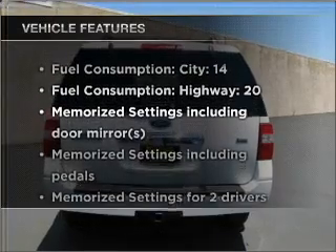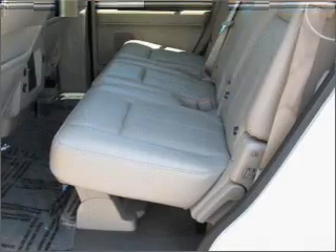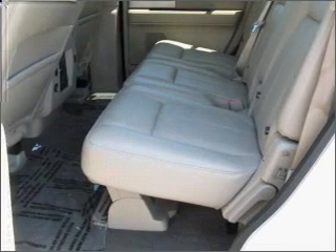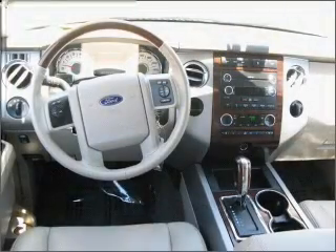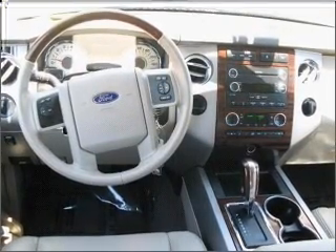With these notable features, you won't want to miss out on the opportunity to own this amazing ride: air conditioning, power door locks, power windows, power steering, cruise control, power mirrors, an alarm system, an AM/FM stereo with a CD player, and an adjustable tilt steering wheel.